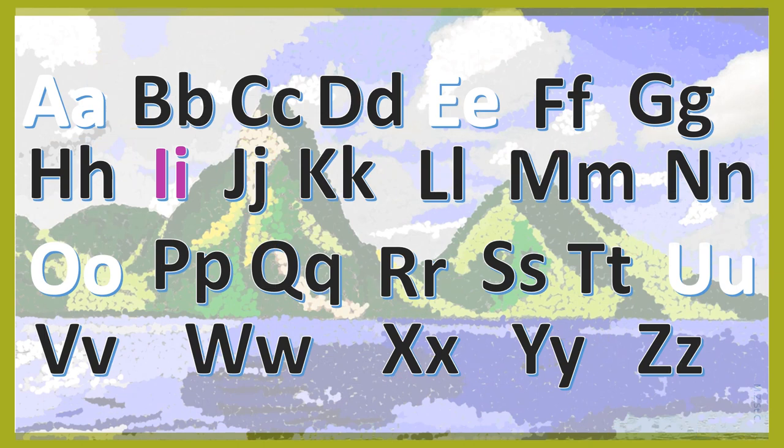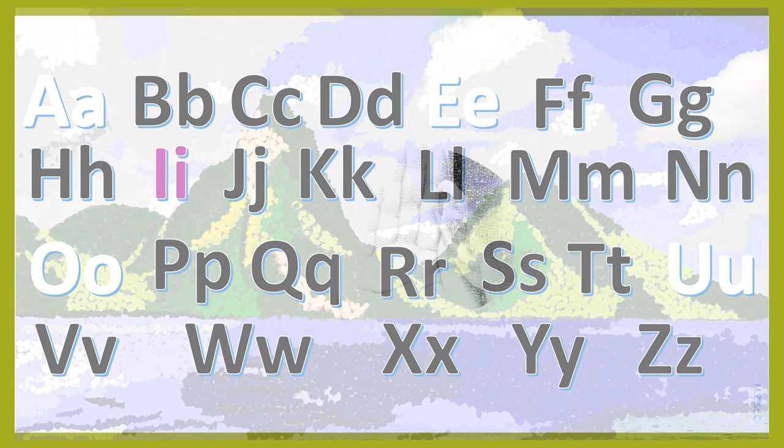The letter I. The short sound of the letter I sounds almost like the long E sound. I.